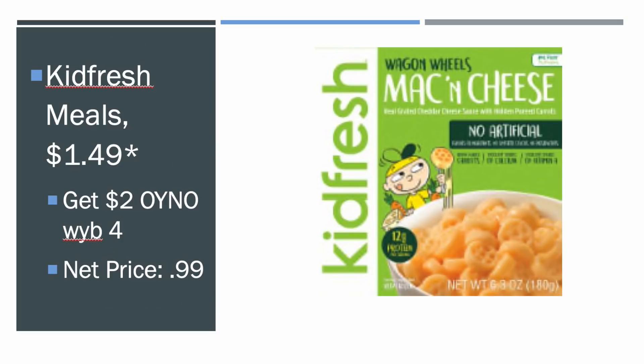We also got the Kid Fresh meals — I love Kid Fresh meals. They're $1.49. There's a $2 Catalina offer: when you buy four of them, it's going to print you out a $2 Catalina. So you can get these for $0.99, which is just awesome.